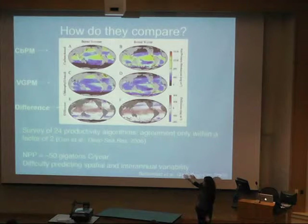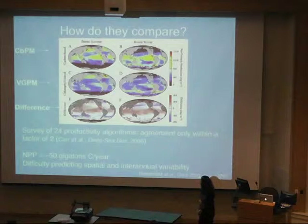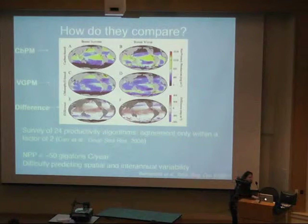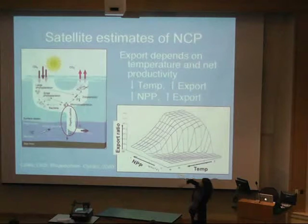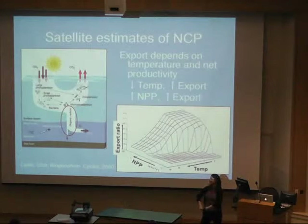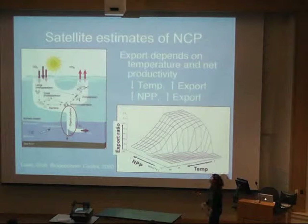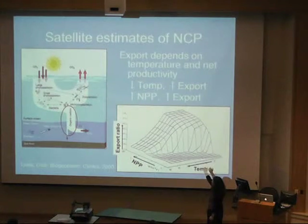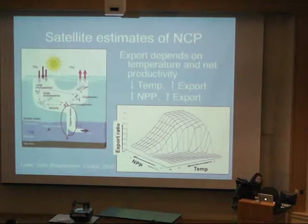The models do come up with a pretty good estimate of net primary productivity of about 50 gigatons of carbon per year — equivalent to how much productivity is on land each year — so the ocean and land are about equal in their contributions to the biosphere. However, they have the most difficulty with spatial and interannual variability. For net community productivity, or export, researchers have found that to a first-order estimation, this export depends on temperature and total net productivity, so lower temperatures and higher net productivity produce higher export.